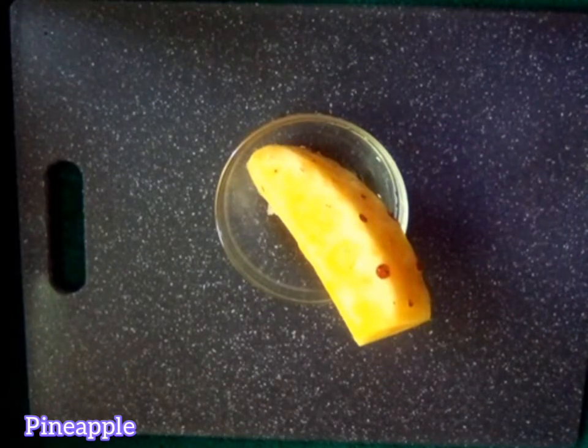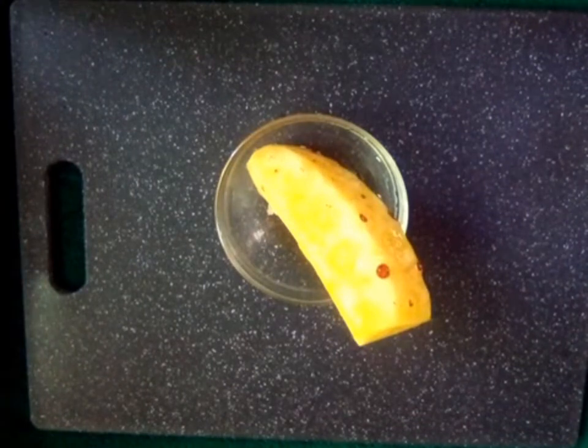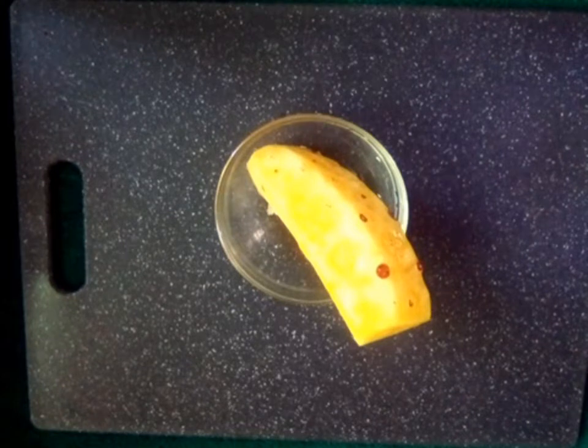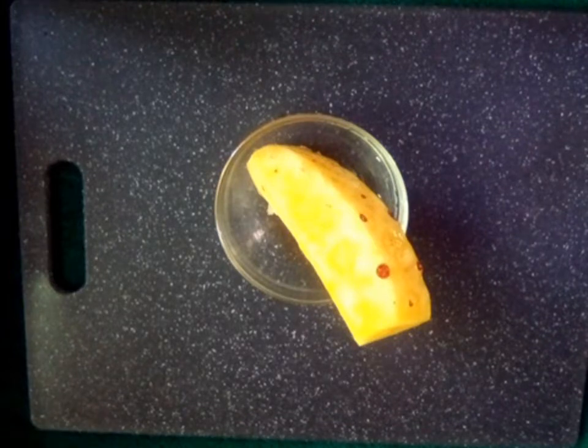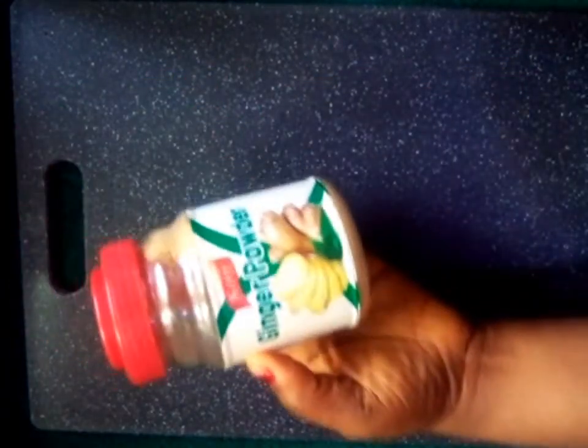Our third ingredient today is pineapple. Pineapple helps to promote skin health — it contains vitamin C and beta carotene. These antioxidants in pineapple can help to reduce wrinkles, improve the skin texture, and protect the skin from sun damage. Pineapples are also rich in alpha hydroxy acids that exfoliate the skin cells and brighten your skin.